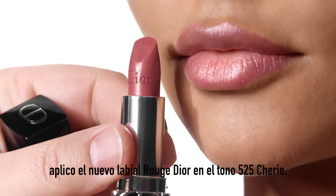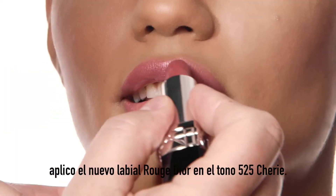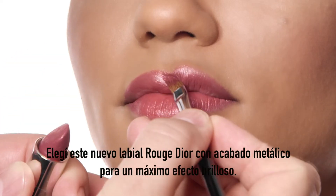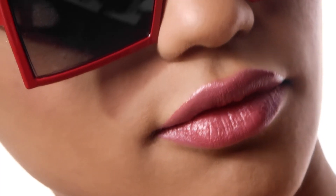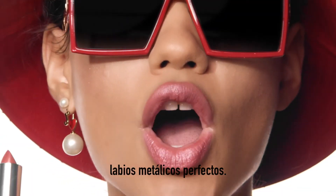Next I use the new Rouge Dior lipstick in the shade 525 Sherry. I chose this new Rouge Dior metallic finish for a maximum shiny effect. And here you have perfect metallic lips.